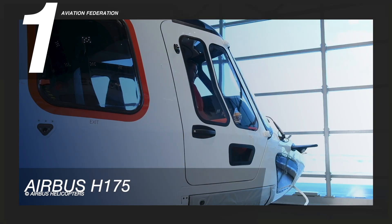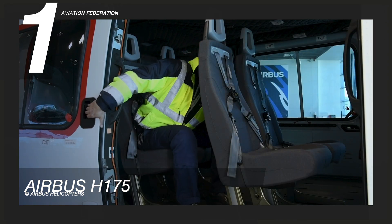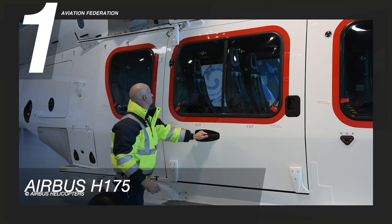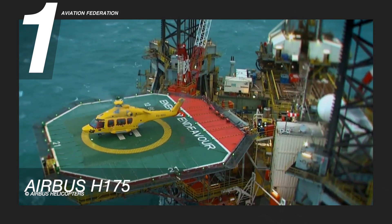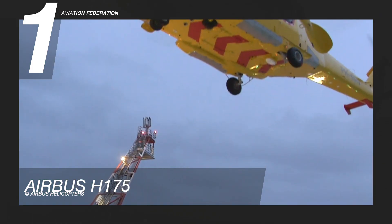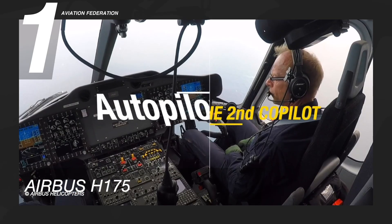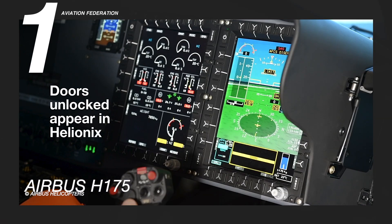The Airbus H175 features a state-of-the-art design that includes a crash-worthy airframe, energy-absorbing landing gear, seats, structure, and fuel tanks. It has an emergency flotation mechanism approved to withstand sea state six conditions. For precision and stability, the H175 cockpit features a Helionix avionics suite coupled with a dual-duplex, four-axis automated flight control system. The unit price starts at over 18 million US dollars.